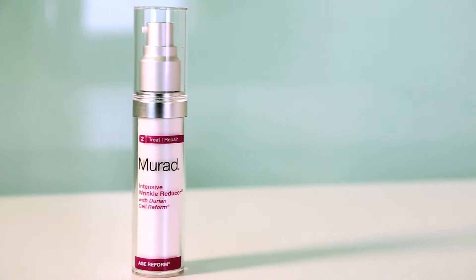I'm Sharon, Director of Education for Murad. Today I'm here to talk to you about our most intense anti-aging treatment serum, Intensive Wrinkle Reducer.